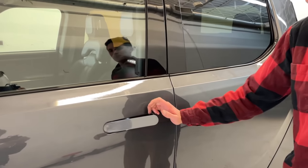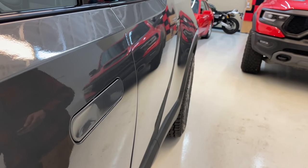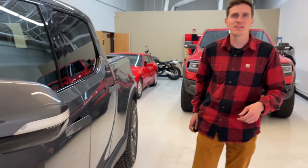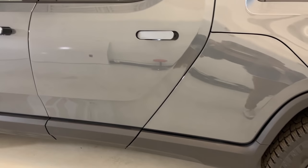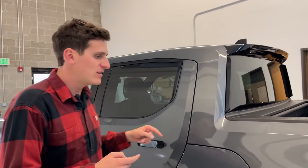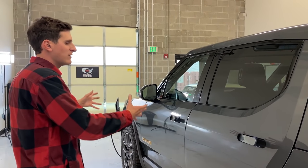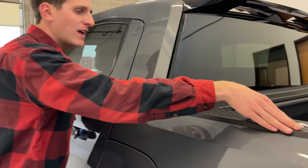Coming along the side, you'll notice exposed door handles that pop in and out depending on the lock status of the vehicle — lock it, everything glides in; unlock it and everything makes its way out, including the puddle lights. The R1T has fully independent suspension and no body-on-frame design. It's a more modern unibody construction where the body structure is the main point of strength, so there's no divide between the bed and the cab. Because the battery is underneath and there's no traditional solid rear axle, big V8, or conventional drivetrain, you get a lot of space for storage.